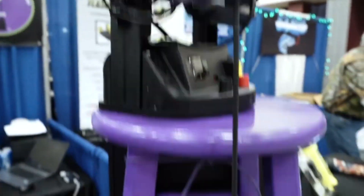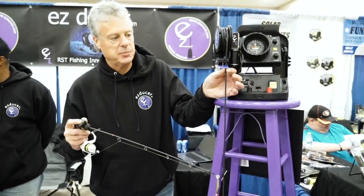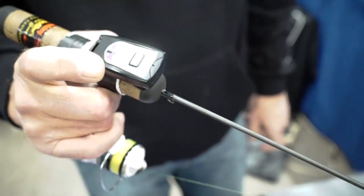It's called Easy-Do-Ser. What it is, as you can see, we have a little stop here that measures the ice. You measure the ice and set the stop — it goes up and down. It's pretty much like a garage door opener.